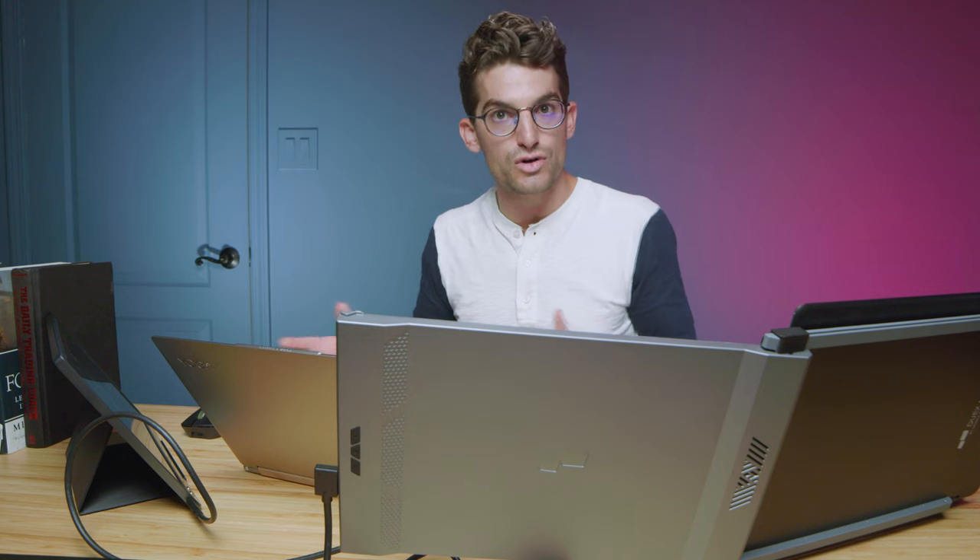A lot of times when trading you want to have your eye on multiple stocks so you know which one is moving — especially as a day trader, having multiple monitors is extremely important. For me, this is my backup trading setup. I usually run two setups when trading so that if my main setup crashes I can jump over to this one and still execute a trade.